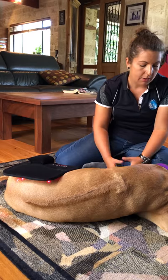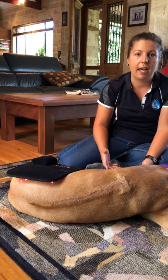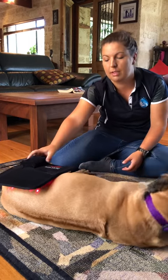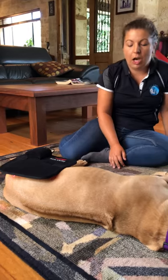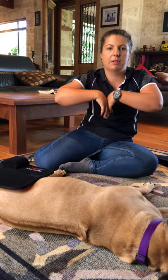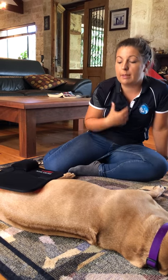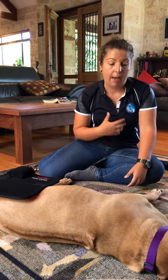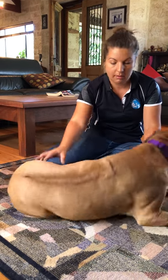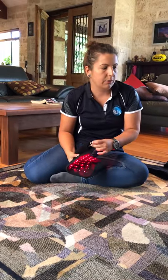Amy gets asked by clients how she knows the red light pad works. She uses it with both animals and human clients, and her answer is always that the animals tell her it works. People have expectations about how they should feel after a treatment, but animals don't have those preconceptions. How much they enjoy it, how much they relax, and how much improvement you see in movement tells you it works — they feel better and move better after using it.